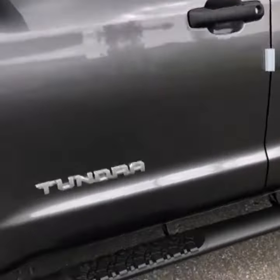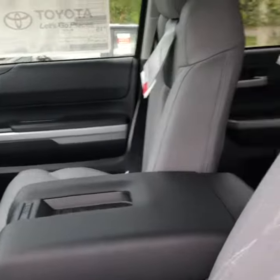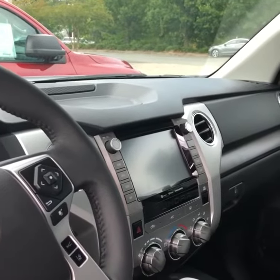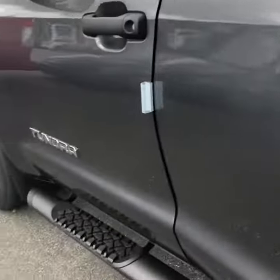Metallic gray with the running boards. Power seat, leather seats. All the Toyota technology — Android audio, Apple CarPlay, satellite radio, Wi-Fi connect.